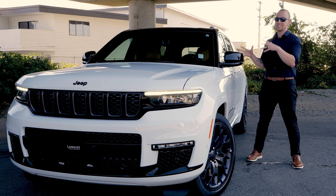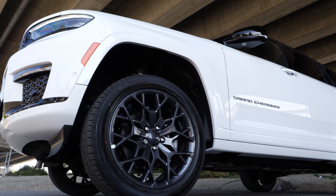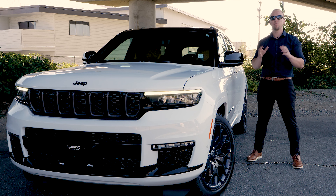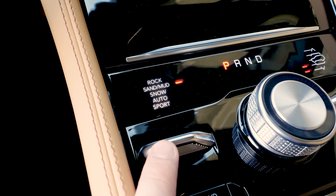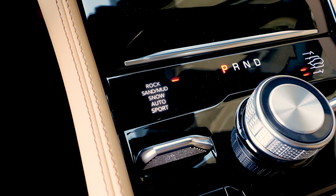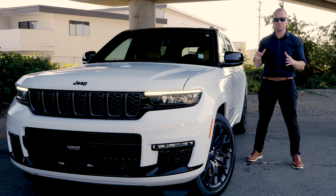The new Jeep Grand Cherokee L has been crushing it in the midsize SUV segment, and here's why: it's as off-road capable as it is luxurious. We have one of the most advanced 4x4 systems ever perfected. With Selec-Terrain, at the push of a button you can custom tailor the Jeep's traction control, steering, and torque for the safest and most enjoyable driving experience possible.